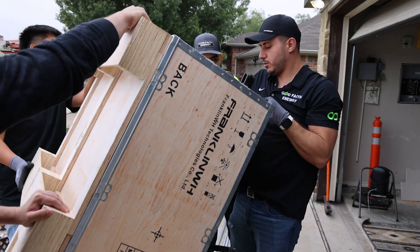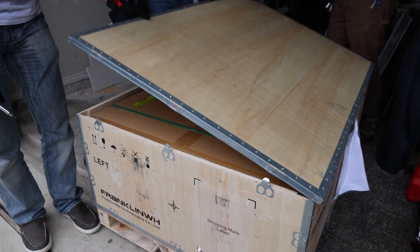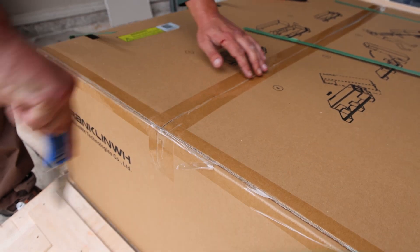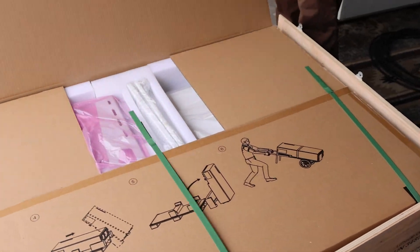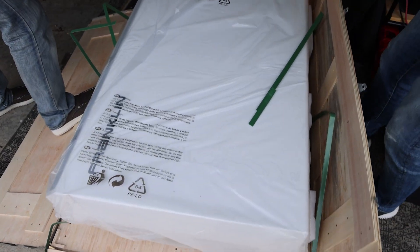One of the cool features of this system is the solar black start. This means that if your batteries were to somehow deplete to zero percent state of charge — say there was no sunlight for several days in a row — the solar panels would eventually charge up your batteries and the system has the ability to start itself up on its own.